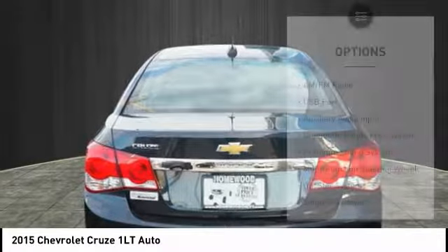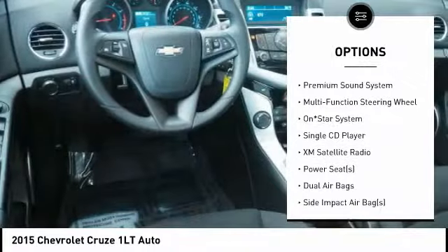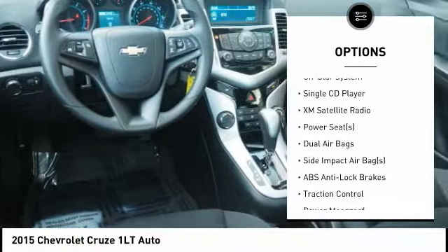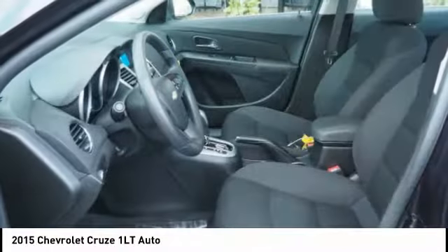Here are some of this vehicle's great options: traction control, XM satellite radio, remote engine start, air conditioning, dual airbags, alloy wheels, cruise control, premium sound system, power door locks, and side airbag.